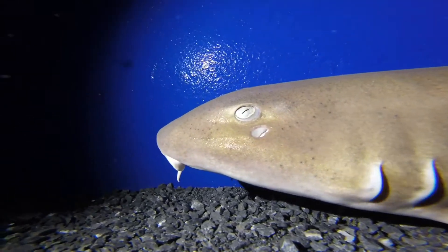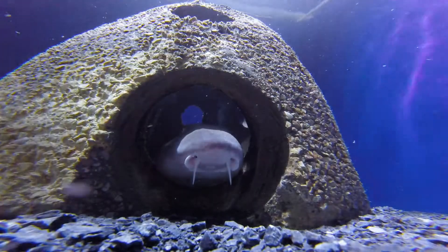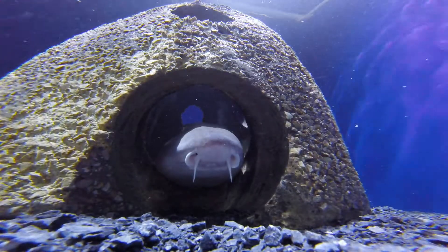In the wild, they may be in groups to help protect each other in open environments. They like to hang out in crevices on coral reefs, and they try to blend in.